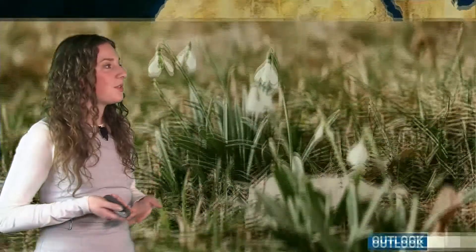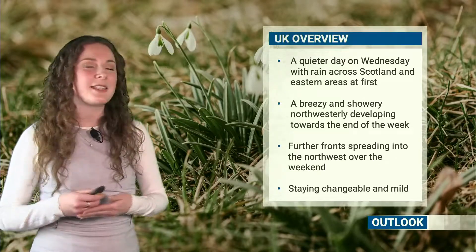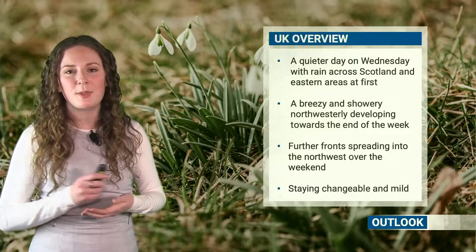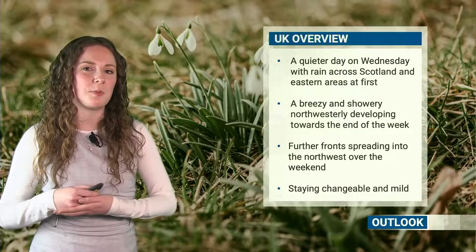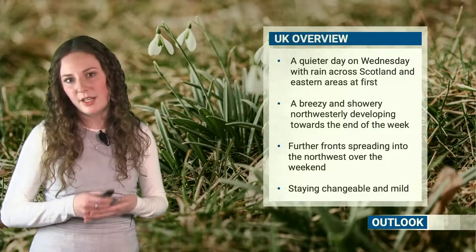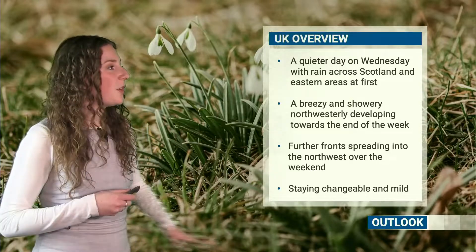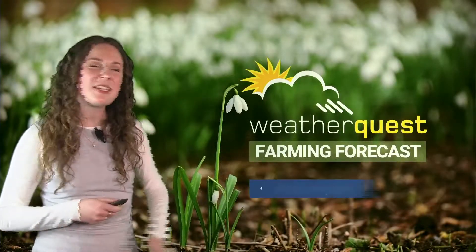So to summarize: a quieter day on Wednesday than we have seen of late, with slightly lighter winds and many places staying dry, although we will see some rain across Scotland and across eastern areas at first. Then towards Thursday and Friday, we'll see that cold front making its way southeastwards — there could be some heavy rain along that front, perhaps some gusty winds, and that will introduce a cooler air mass, perhaps some breezy conditions and a few wintry showers possible in the northwest. Over the weekend there is the potential for further fronts to spread into northwestern areas, still a bit of uncertainty as to how far southeast they'll make it — so do keep an eye on the forecast. Into next week, remaining on the changeable side of things with fronts moving through, but ridges of high pressure from the south as well, so a bit of a changeable feel but generally staying milder than average. Thanks for watching this week's WeatherQuest farming forecast — if you've enjoyed it please get in touch with us on social media.